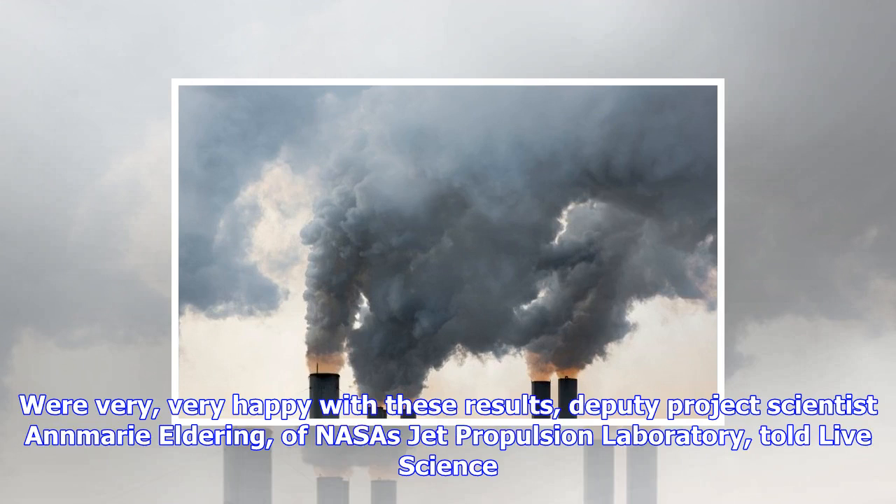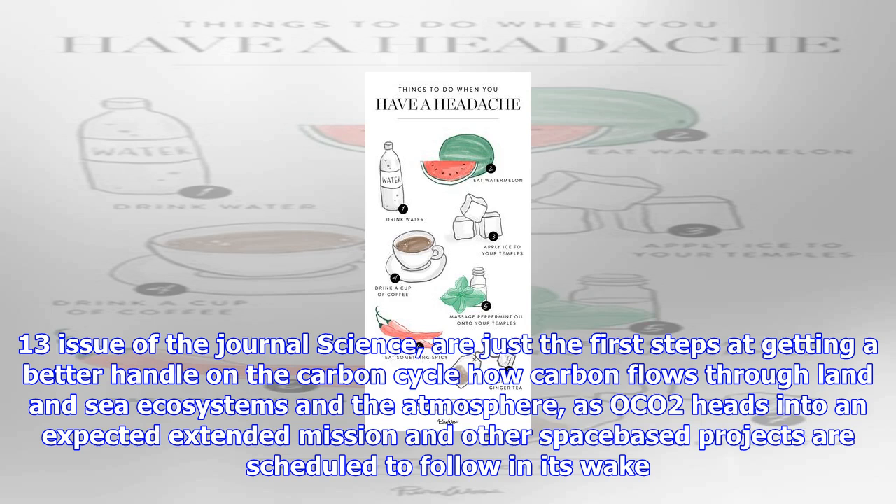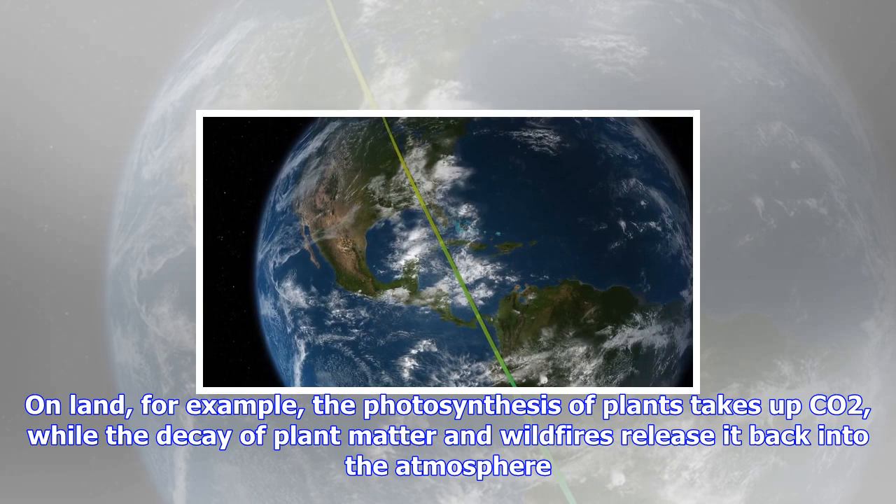The satellite's instruments also unexpectedly proved capable of distinguishing the relatively small CO2 signatures of cities and even volcano plumes. "We were very, very happy with these results," said Deputy Project Scientist Anne-Marie Eldering of NASA's Jet Propulsion Laboratory. The findings, described in a series of five papers in the October 13 issue of the journal Science, are just the first steps at getting a better handle on the carbon cycle — how carbon flows through land and sea ecosystems and the atmosphere — as OCO-2 heads into an extended mission and other space-based projects are scheduled to follow.